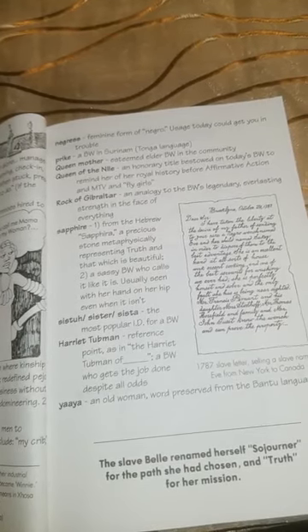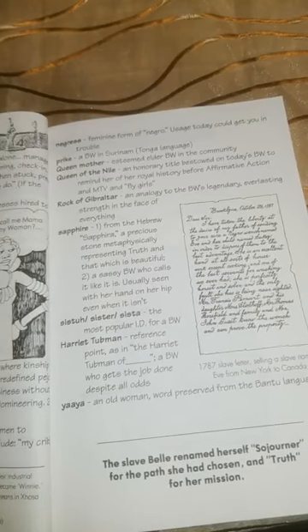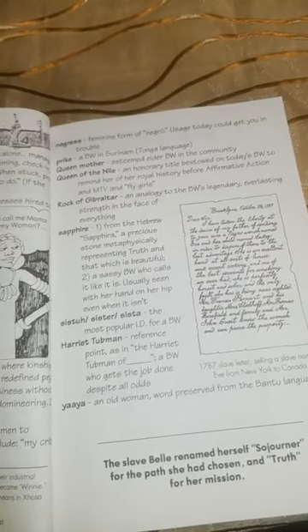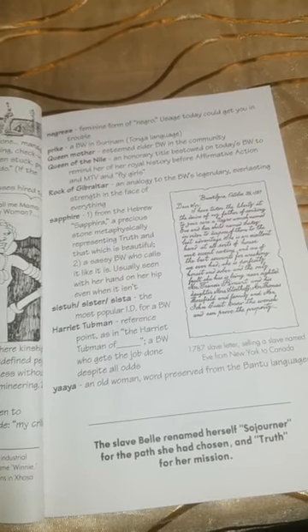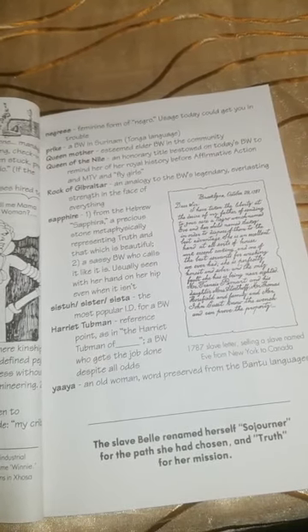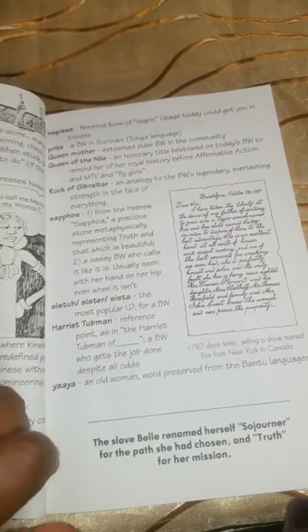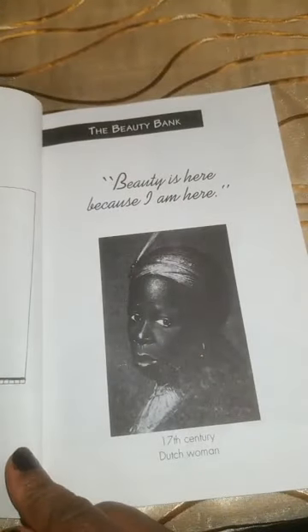Sista, sister, sister: the most popular identification for a black woman. Harriet Tubman: that too is a reference point — 'the Harriet Tubman of' — a black woman who gets the job done despite all odds. Yahya: an old woman; the word is preserved from the Bantu language. The slave Belle renamed herself Sojourner for the path she had chosen, and Truth for her mission. And that is the end of chapter two.